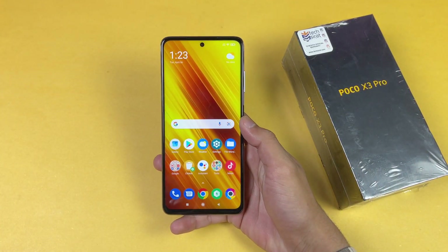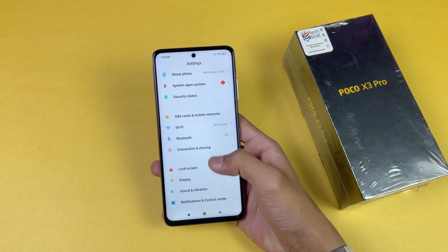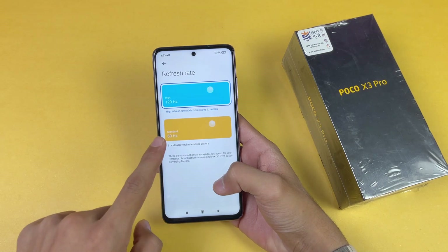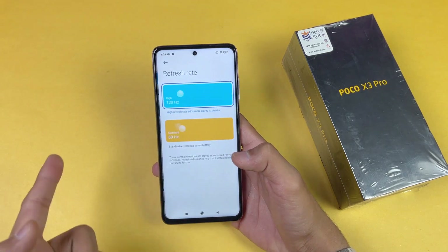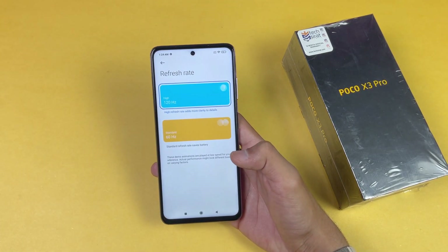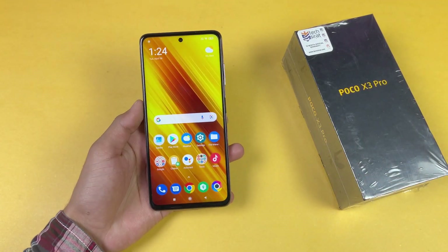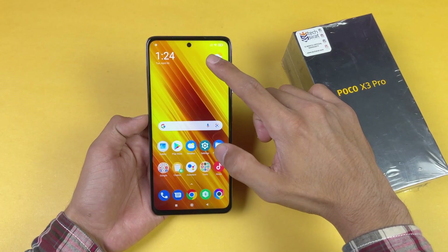On the front we have a 6.67 inch Full HD IPS LCD display with 120Hz refresh rate. One thing that is really interesting is that by default this phone is at 60Hz, so when you buy this phone first go to the display settings, go to refresh rate and select 120Hz. We also have a 5160mAh battery with 33W fast charging.